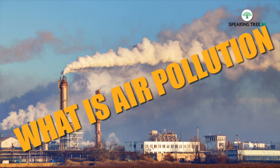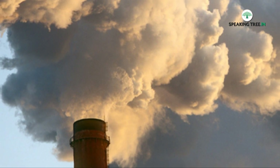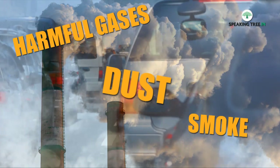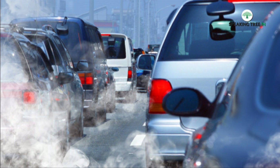What is air pollution? A physical, biological, or chemical alteration to the air in the atmosphere can be termed as pollution. It occurs when any harmful gases, dust, or smoke enters into the atmosphere and makes it difficult for plants, animals, and humans to survive, as the air becomes dirty.